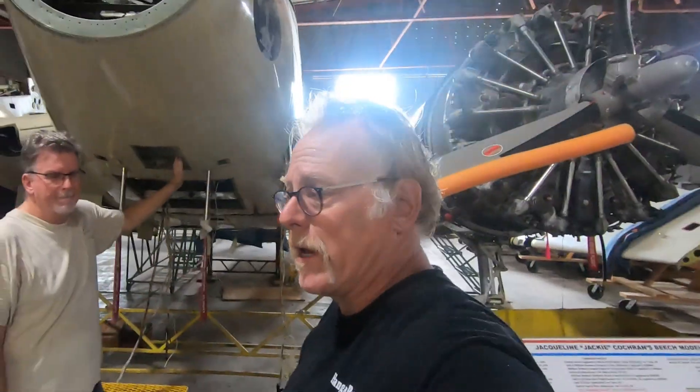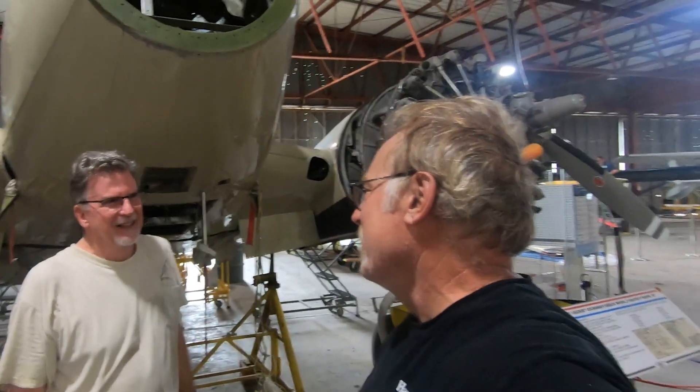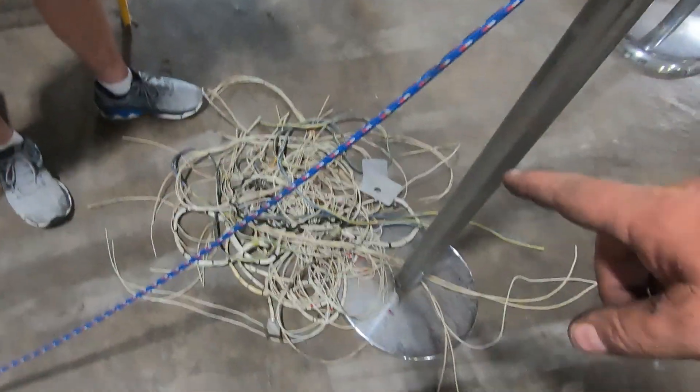Here at Hangar X, we're going to go see what's going on in the nose compartment. We've got Kevin here — nose compartment specialist. He's cleaning up the nose and removing a lot of harnesses that won't be used. Look at this stuff — this has got to be about five to ten pounds of old radios and avionics.